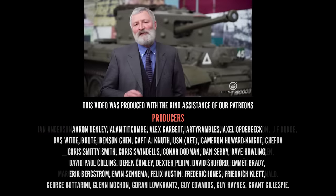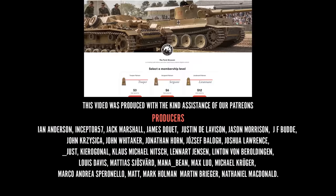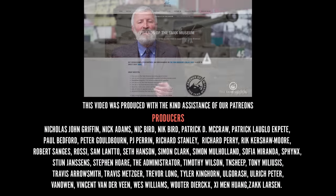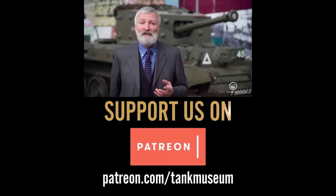We are a charity here at the Tank Museum, so if you can support us, please do. Consider joining our Patreon scheme or becoming a member of the Friends. Any donations will go directly towards the Tank Museum and its activities.